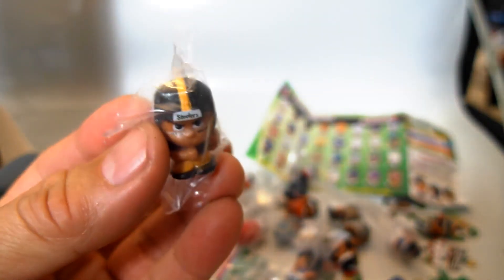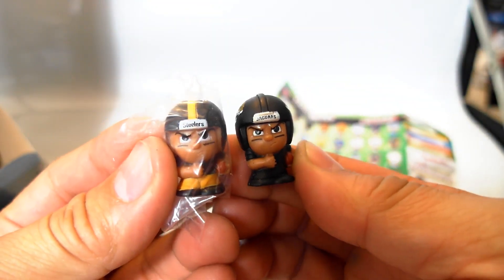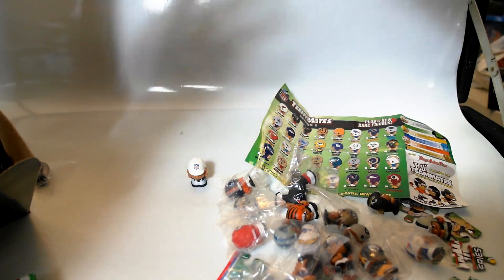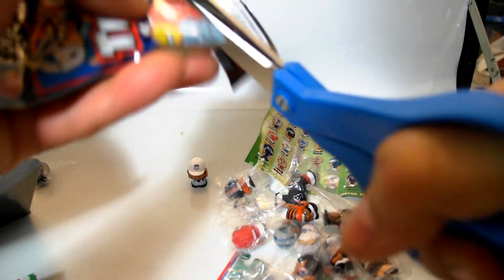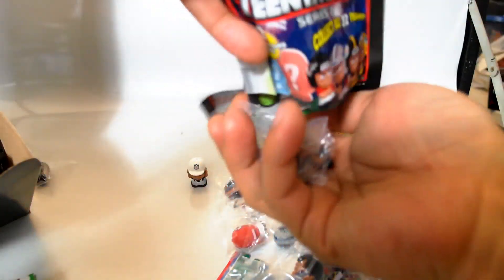We have the Steelers, but this is actually the Steelers regular — the throwback is actually a yellow helmet, this is the black helmet. And these are the Jaguars. Still running on a good streak for completing a whole set — pretty happy about that.